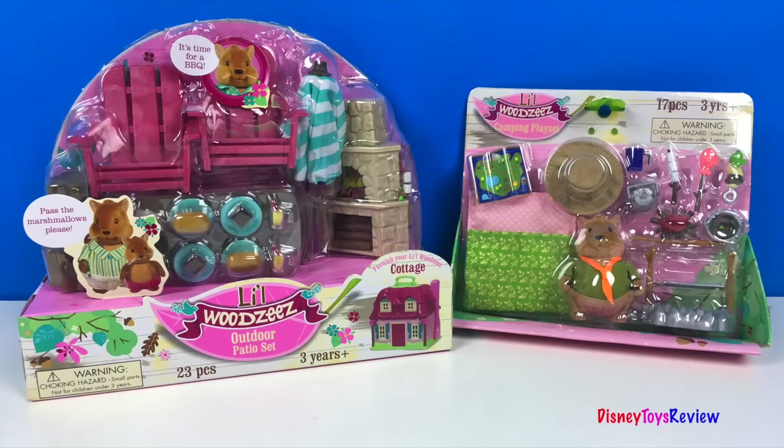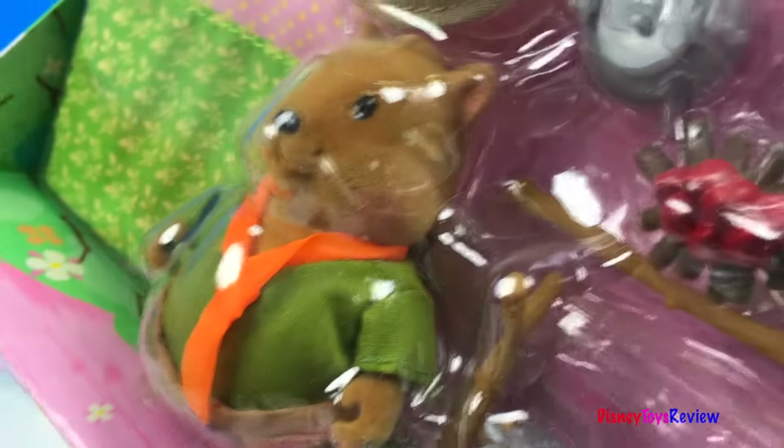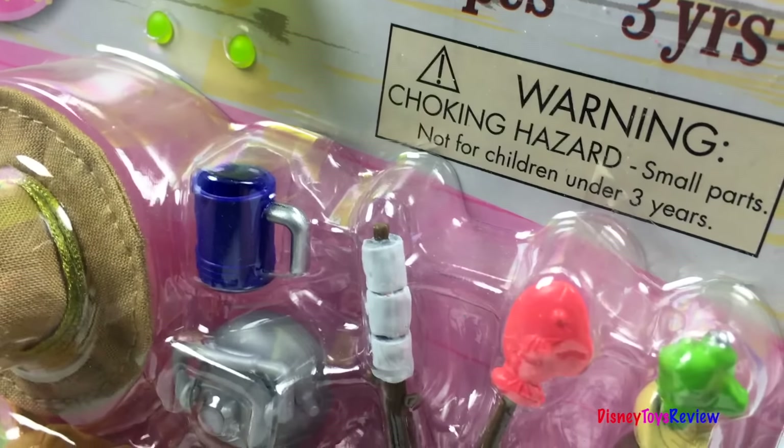Wow, check out all these things! The camping set comes with Henry Bushytel. He's one of the kids from the squirrel family. There's a sleeping bag, a map, a hat, and lots of other camping supplies.